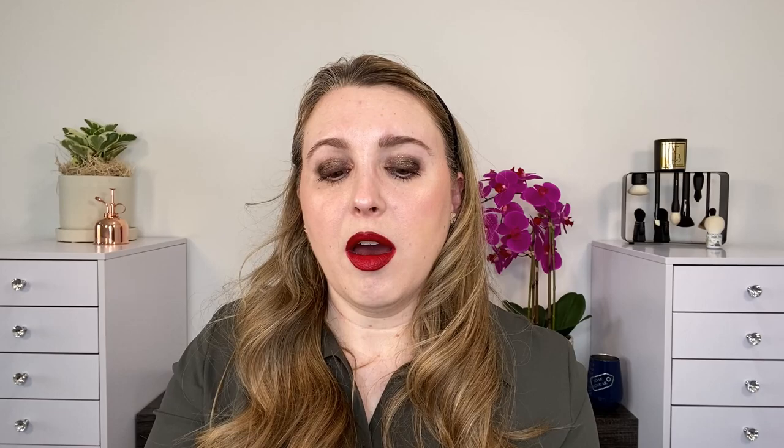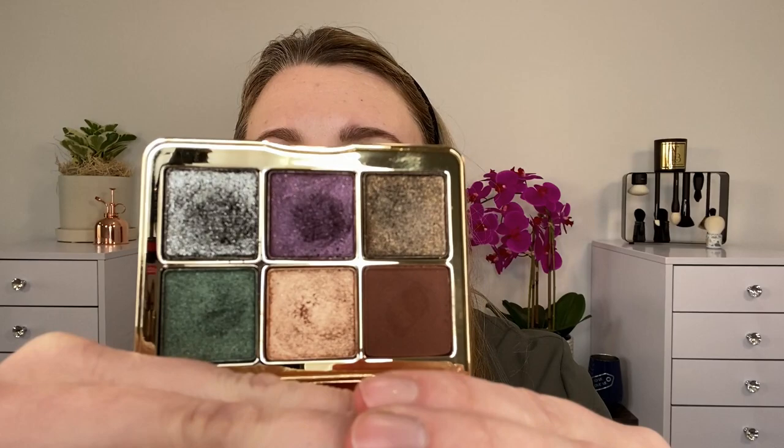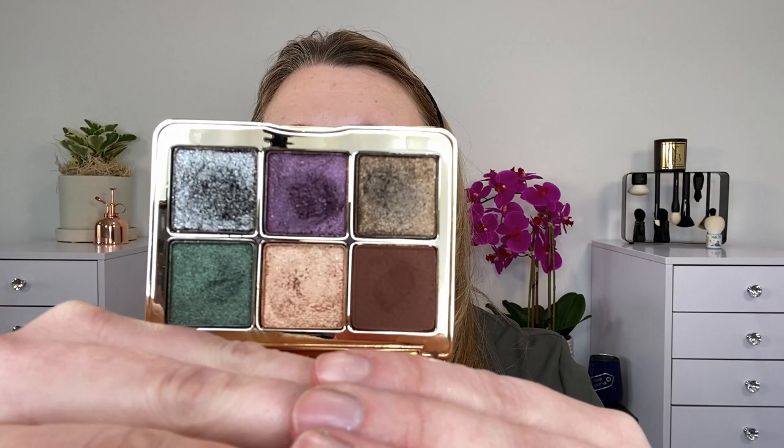The eyeshadow palette is seven grams and is also made in Canada. You have a full size mirror here. This is also magnetic. You've got the Olivia Palermo name, basket weave all over the top and over the majority of the bottom as well. You can see there are little feet here to allow this to sit up on a surface. There is just so much attention to detail with these products. This has a one year shelf life after opening, and you can see a little bit of the depths of color from where my brushes have touched.